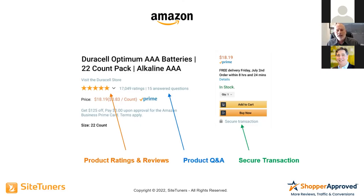So we looked at Amazon. Amazon, for their Prime members, converts at 74%. If you're a Prime member and you go to Amazon looking for a product, statistically you're going to convert 74% of the time. We started to wonder why. What we found was there are three critical components: product ratings and reviews, product Q&A, and the secure transaction seal. These address critical conversion questions at the bottom of the funnel.